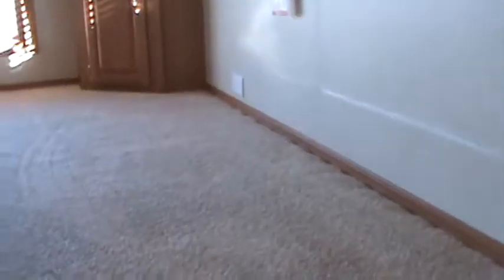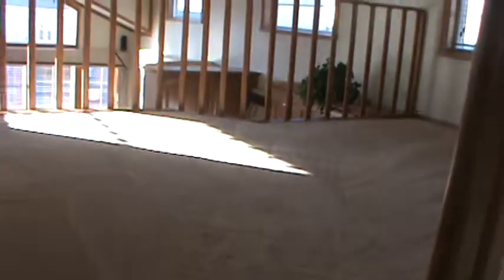Heading up to the loft. Got a nice rear loft — a place for a TV or game console. Nice front loft here as well.